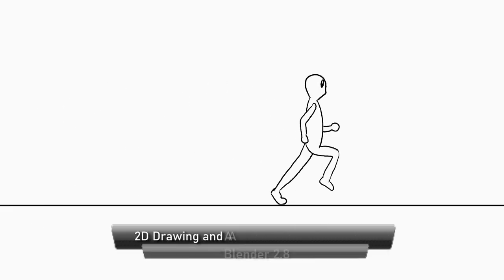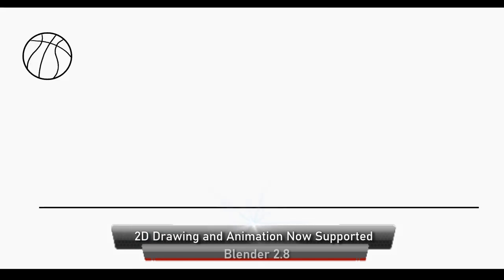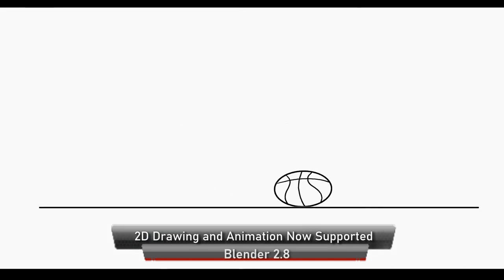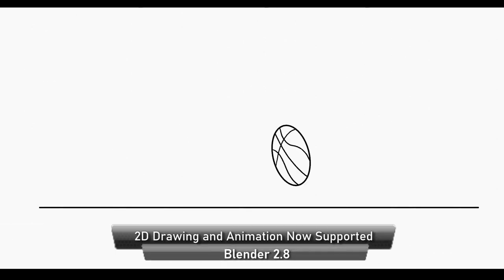Blender is perhaps the best free 3D software in the world. Now it's breaking into the 2D scene as well. With 2.8, you can now make 2D drawings and even 2D animations.